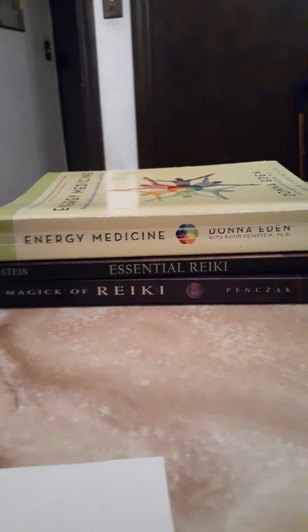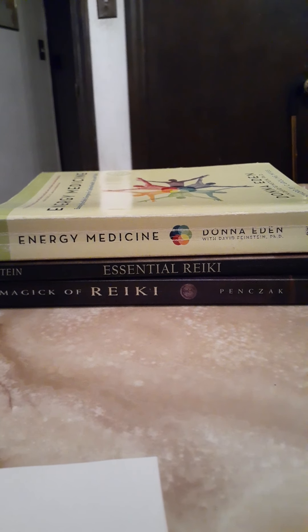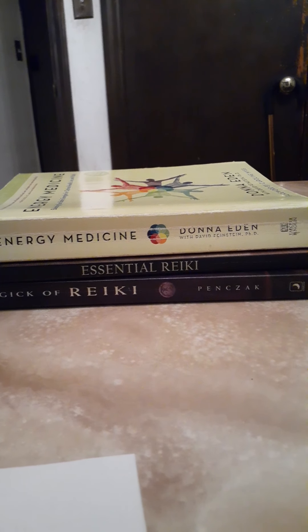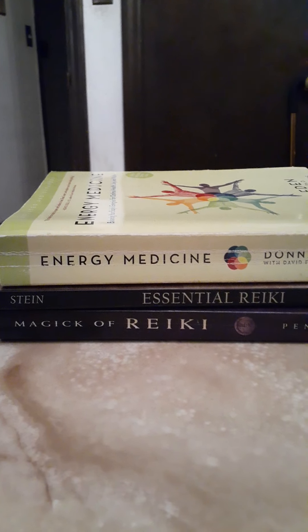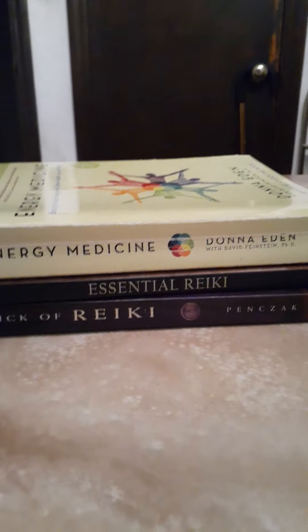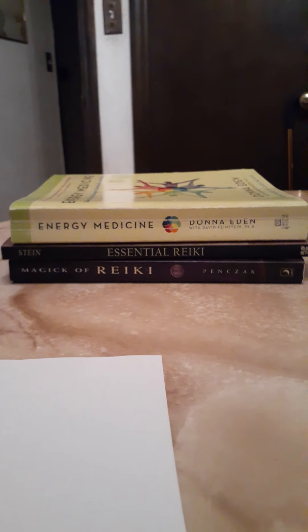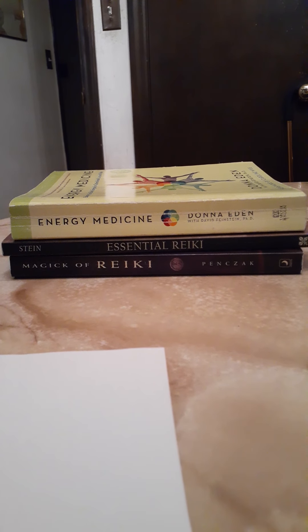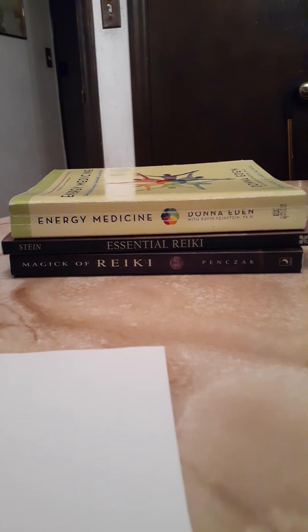I'm not affiliated with any of these — these are just books I recommend. Energy Medicine by Donna Eden — you can't beat that. Essential Reiki and The Magic of Reiki. Those are the three books that you want to read if you want to learn about how to move this energy around more. And the benefits are to your health also.